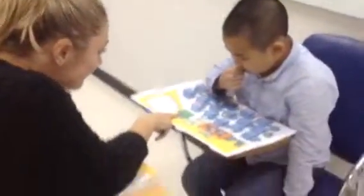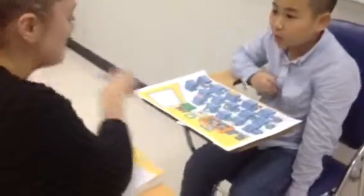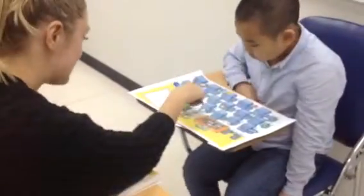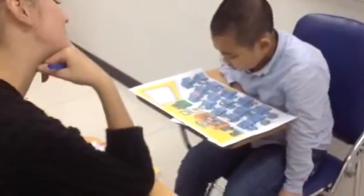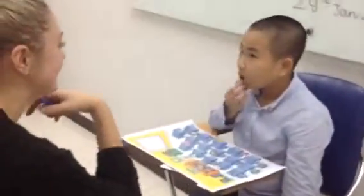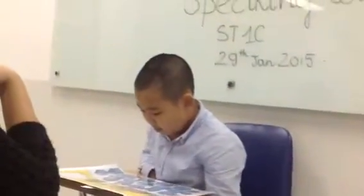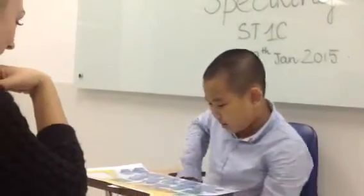What's this? It's the pencil. Pencils. Very good. What's this? It's a cupboard. It's a cupboard.